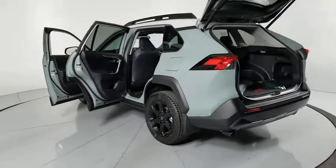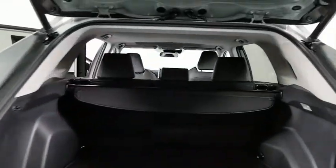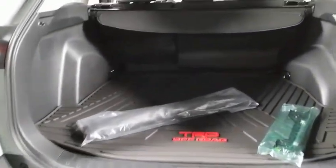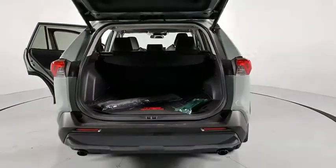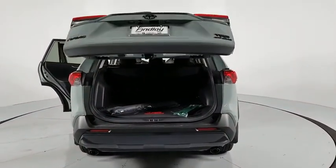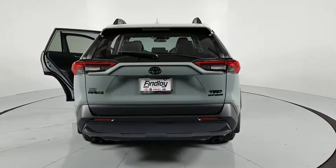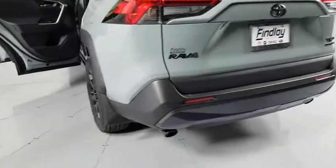Here are some of this vehicle's great options: traction control, power liftgate, dual airbags, power steering, alloy wheels, four-wheel disc brakes, trip computer, security system, fog light, rear window defroster, power windows, electronic stability control, overhead console, brake assist, tachometer, power moonroof, remote keyless entry, panic alarm, and power driver's seat.